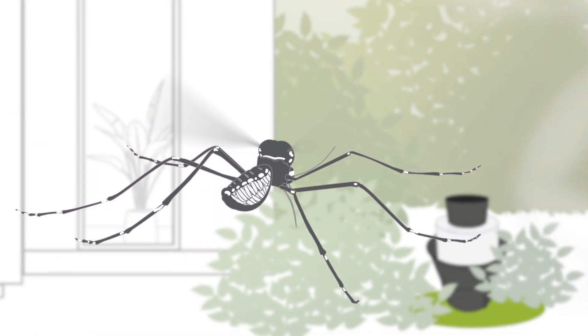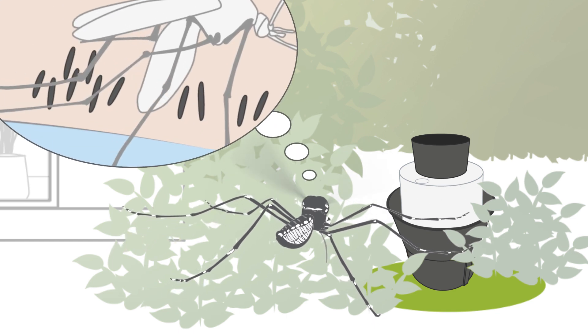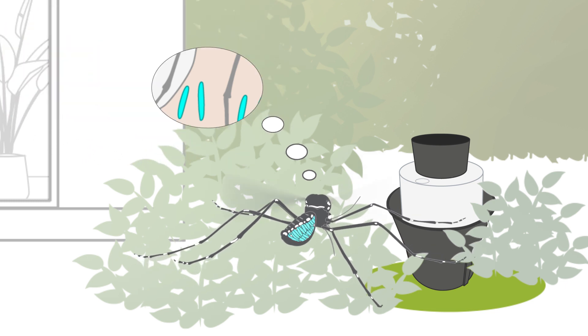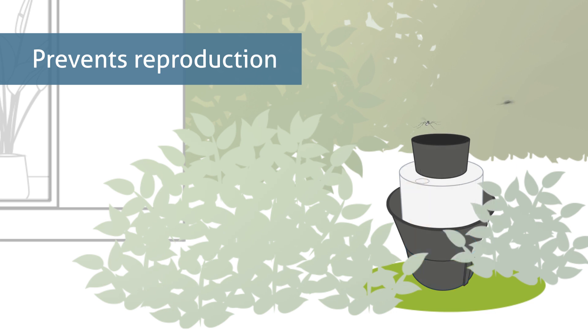Dealing with future generations is the job of the second trap team member, the BG Gat. It is specifically designed to target tiger mosquitoes that are about to lay their eggs. For this purpose, the BG Gat imitates a breeding site. By catching these mosquitoes, it prevents their reproduction.